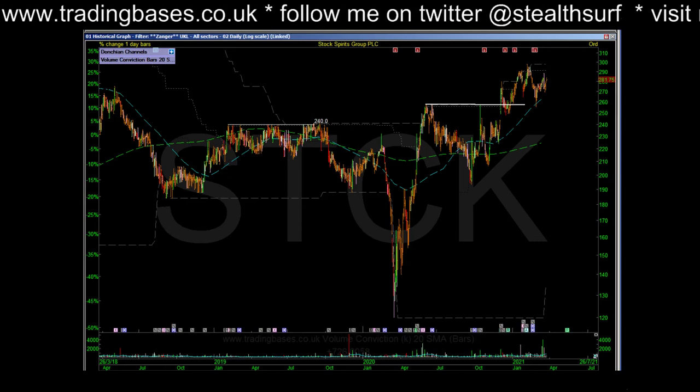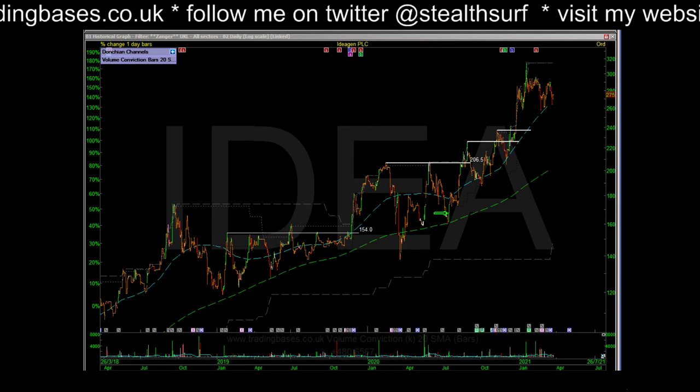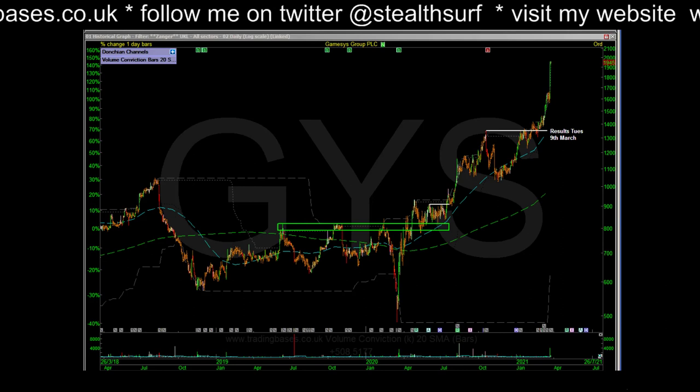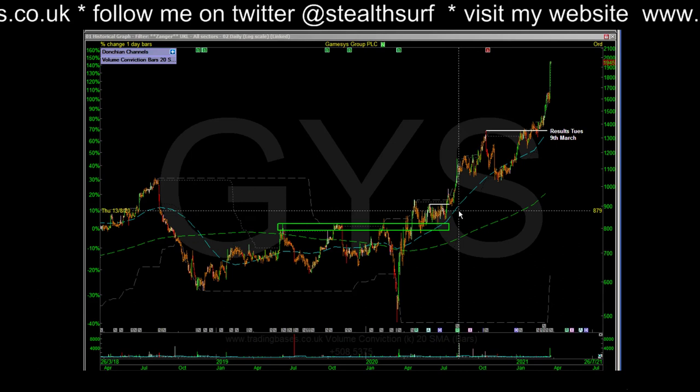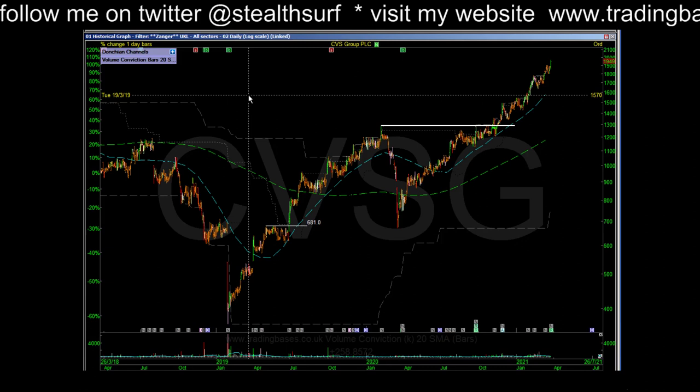In order of volume today I'll buzz through the large caps. IDEA GEM - I have a position in that, you can see where I took my first position from the right side of that base. GYS - I have a position in that, I took my first position off this base here and that one's up 100% - high five to all the Trading Bases members who rode that one. CVSG - I do not have a position but I know many do.